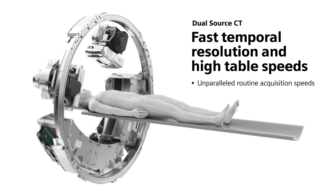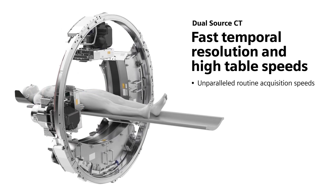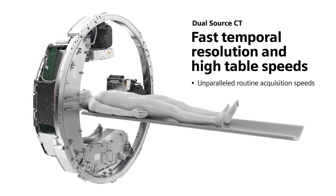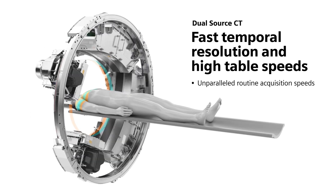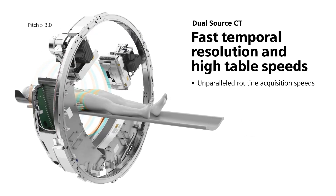Dual source CT with its fast temporal resolution and high table speeds isn't plagued by these problems. Using both tubes together yields a pitch greater than 3. This means unparalleled routine acquisition speeds.